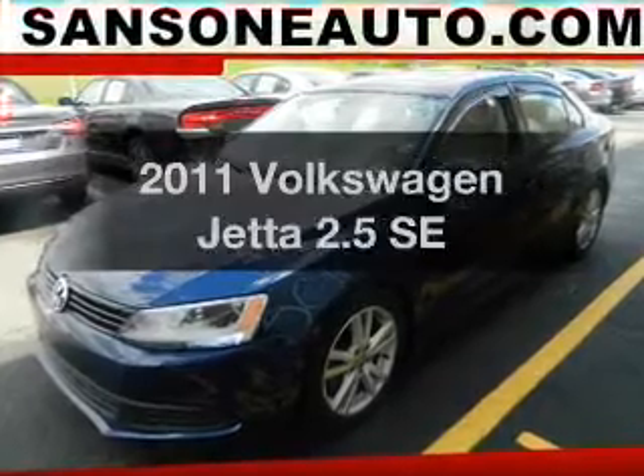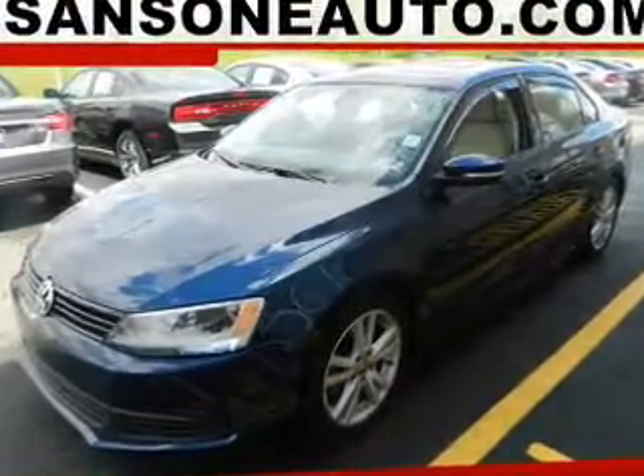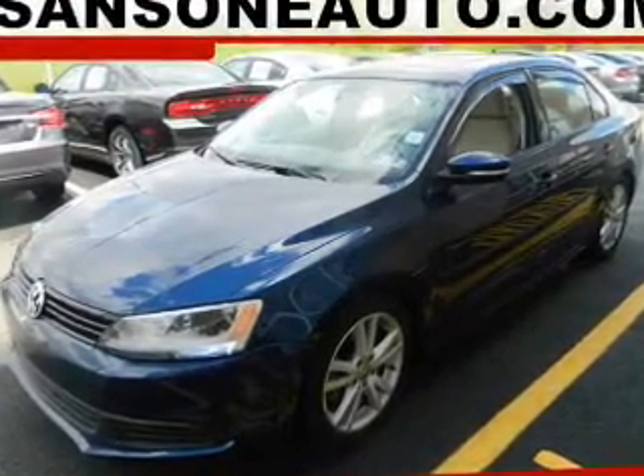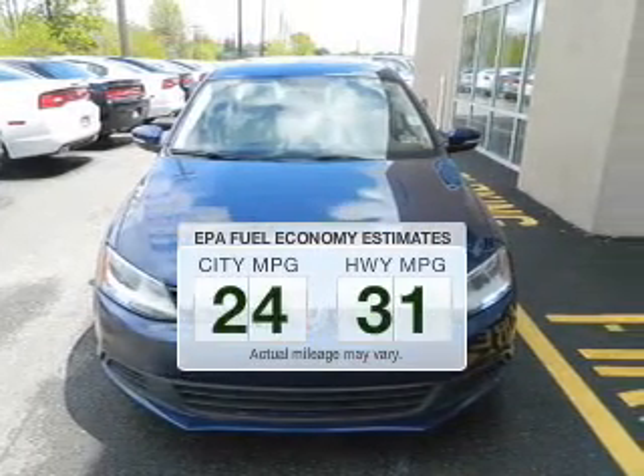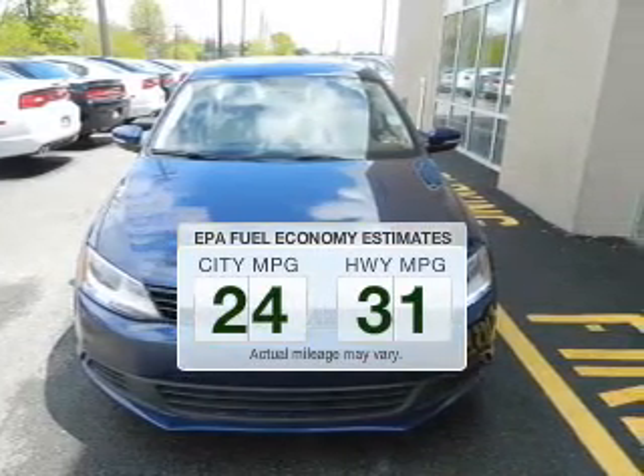Introducing the 2011 Volkswagen Jetta. If you're looking for a first-rate auto, this one could be yours today. Low emissions and the good fuel economy offered in this vehicle are important to you and the environment.